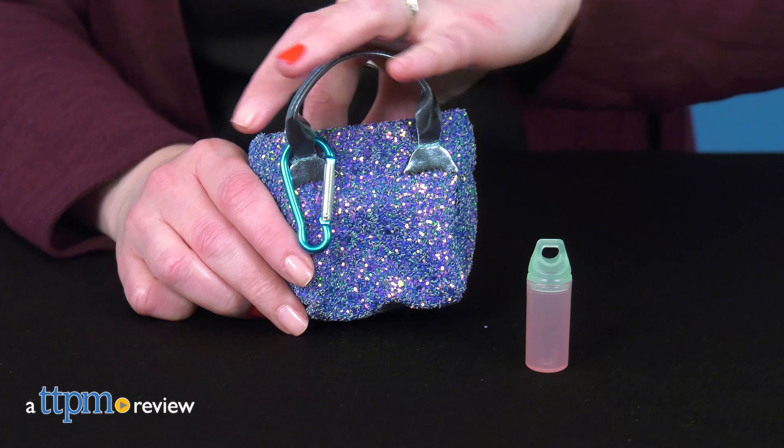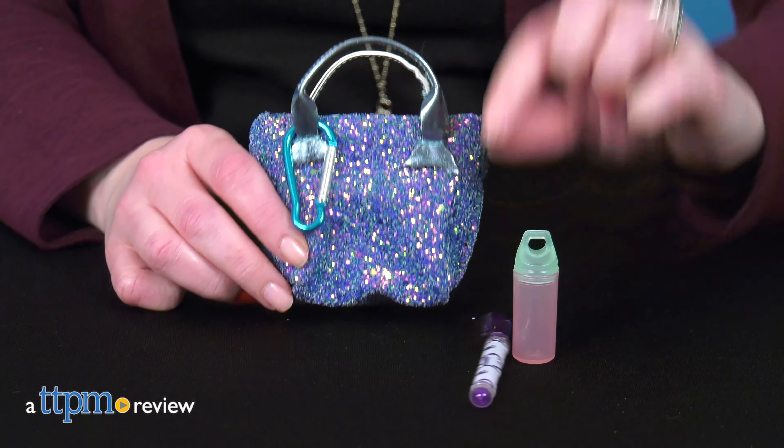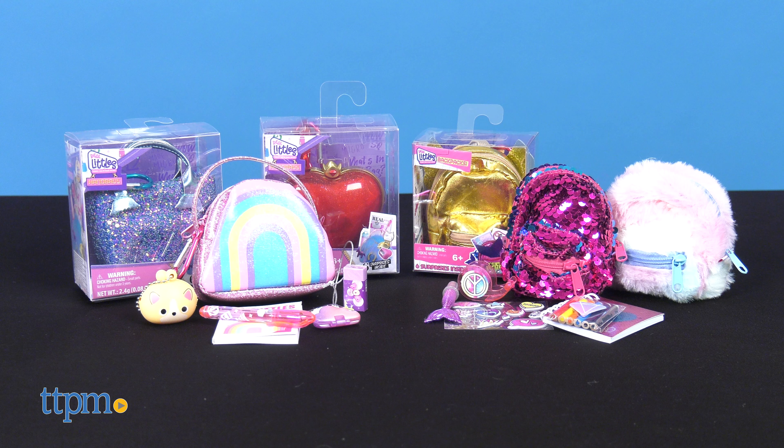What's better than having the real thing? Having the real little thing. Today I'm unzipping the Real Littles handbags and backpacks from Moose Toys. Inside each mini bag or pack are six surprises.